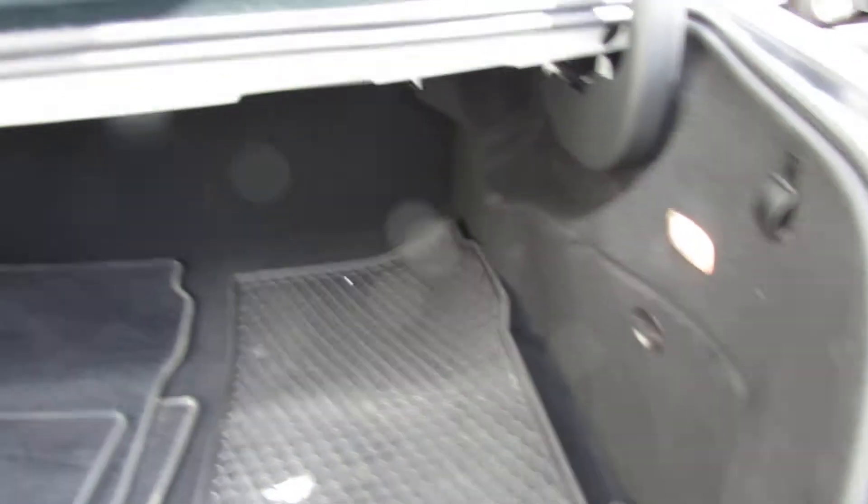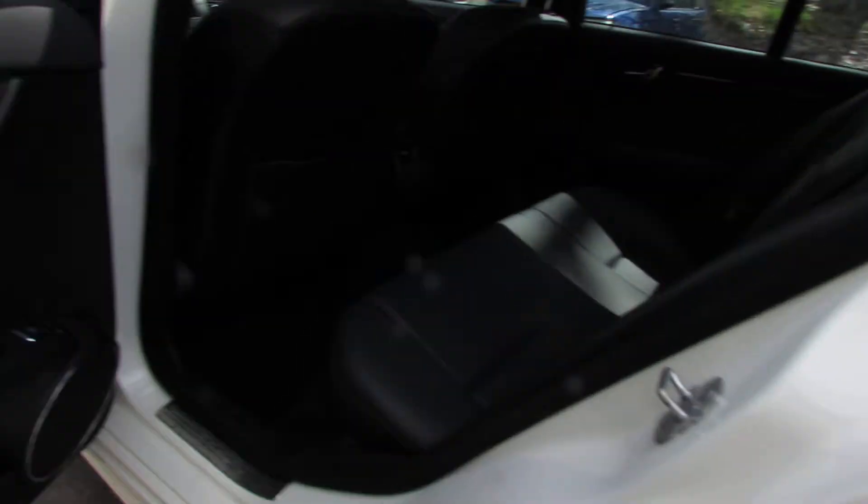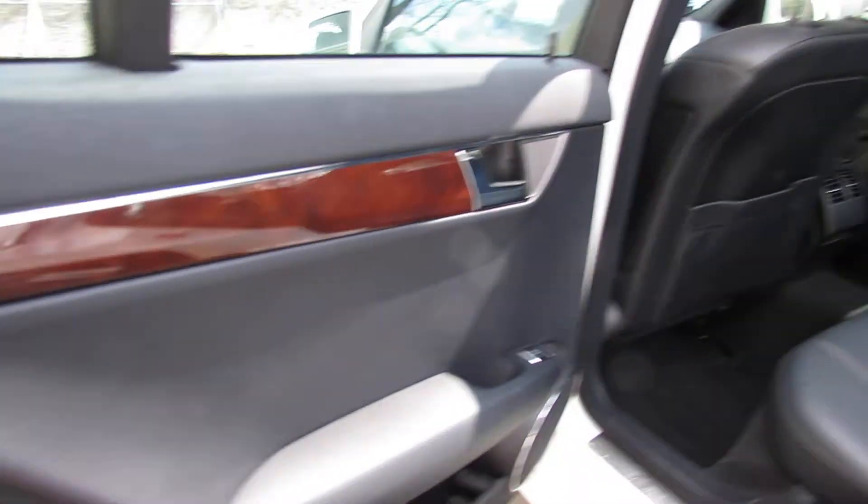Here we have some mats. Nice trunk. Inside we have a nice leather interior with trim.